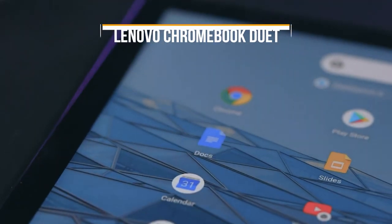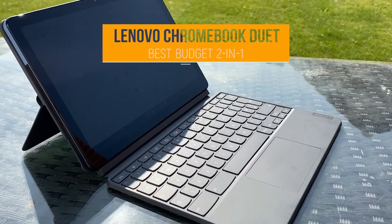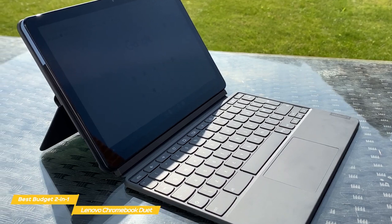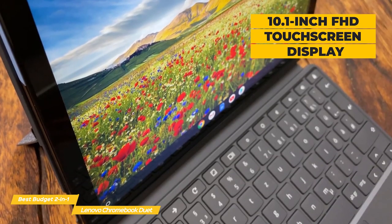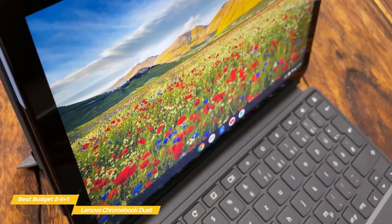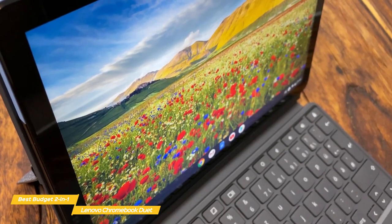We'll start with the Lenovo Chromebook Duet, our choice for best budget 2-in-1 Chromebook. The Lenovo Chromebook Duet is not only easy on your wallet but also switches from work to play in an instant. Simply detach the keyboard on this budget 2-in-1 Chromebook and you have a tablet that's ready to entertain. It has a 10.1-inch Full HD touchscreen display that's vibrant and colorful, and gets surprisingly bright at 400 nits — not comparable to an AMOLED display, but impressive for a budget device.